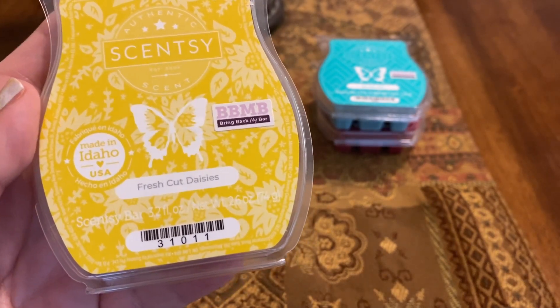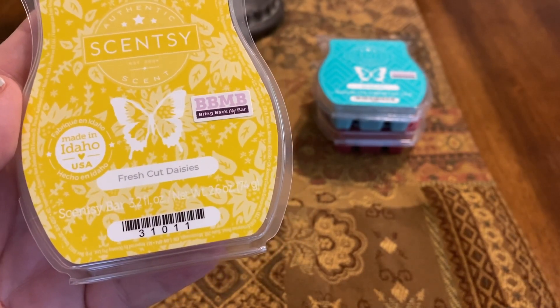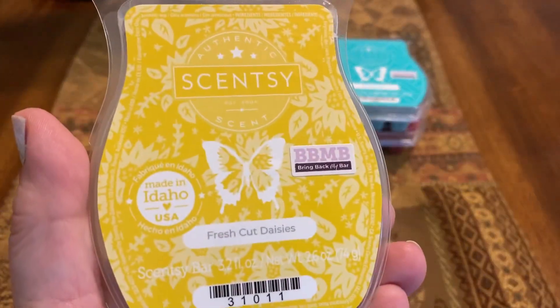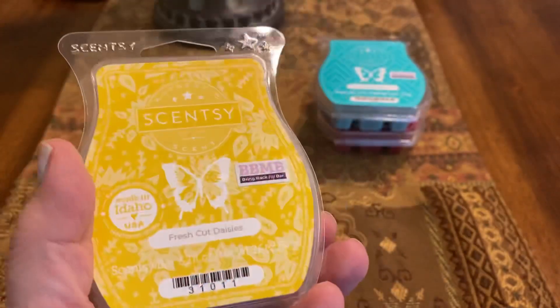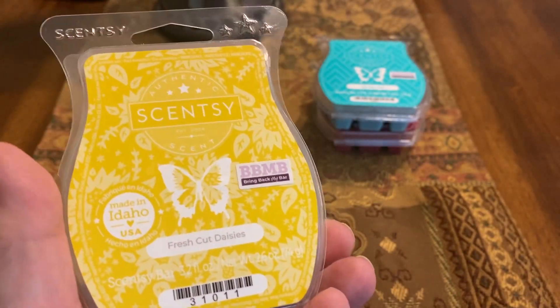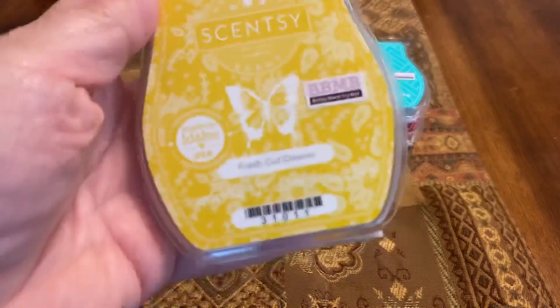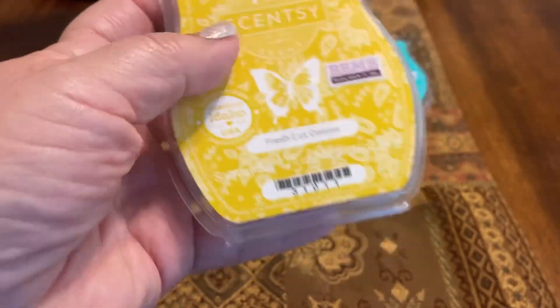So grass, clover, some green notes, and floral notes — daisies, buttercups, and ivy. This was okay, but it was a little too floral for my taste. For that reason I gave it a 5 out of 10 for scent appeal. However, it threw just fine — actually I gave it an 8 out of 10 for throw. It's definitely more floral than green, but it was a very good performer.